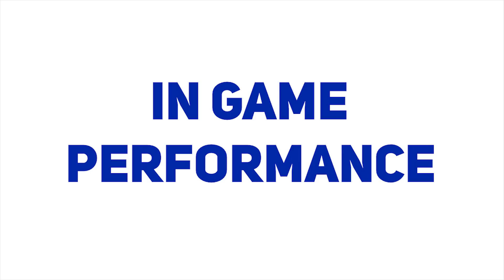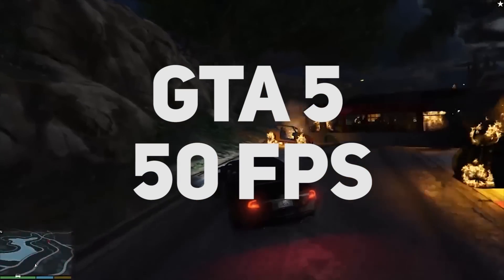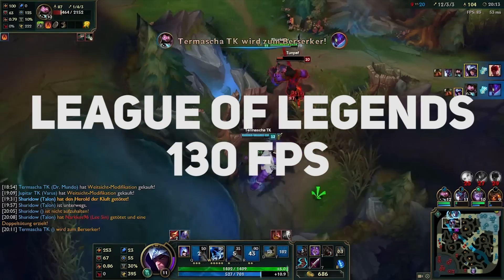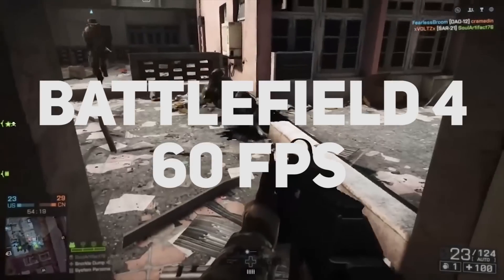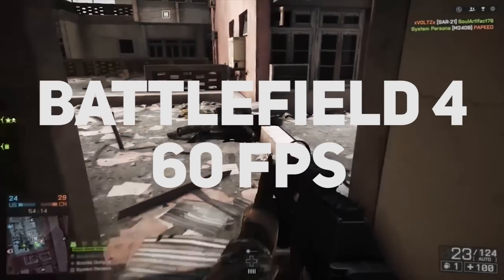All these parts look great on paper, but now let's take a look at some of the in-game performance this PC has to offer. Hopping into GTA 5, we have a consistent frame rate of around 50 FPS. Taking a turn to League of Legends, we have a nice boost of around 130 frames per second on max settings. Jumping into Battlefield 4, we are presented with a completely playable 60 frames per second.